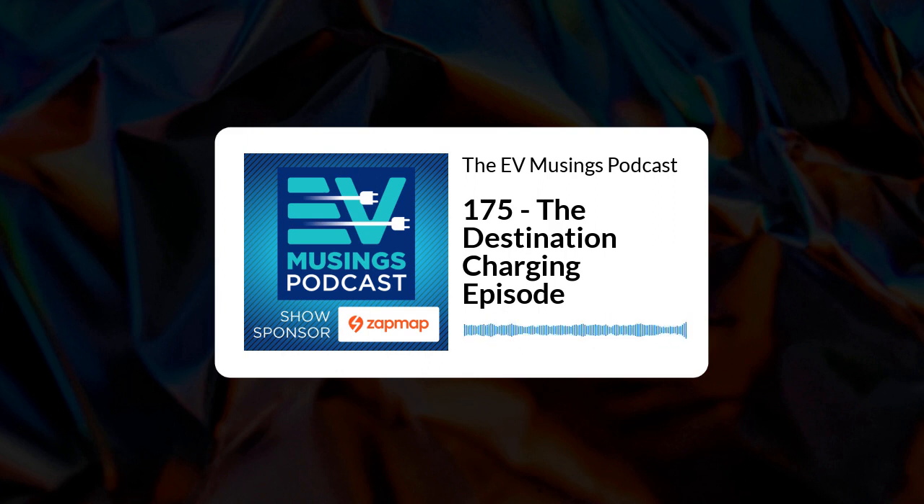Hi, I'm Gary, and this is episode 175 of EV Musings, a podcast about renewables, electric vehicles, and things that are interesting to electric vehicle owners. On the show today, we'll be looking in a little more detail at destination charging.